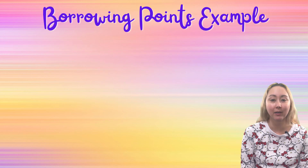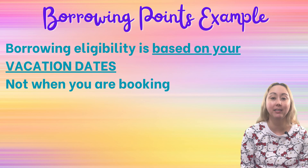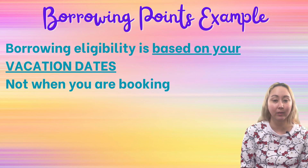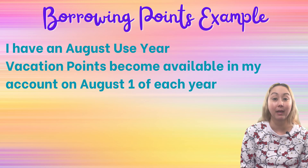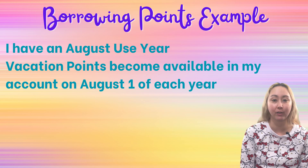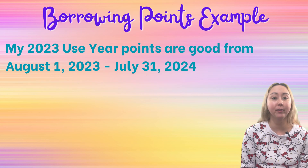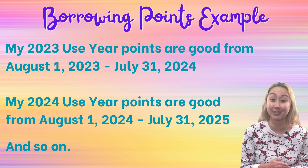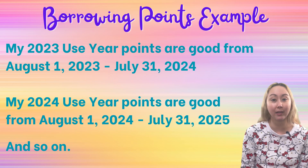With the borrowing policy covered, let's get into a concrete example. Here's your overarching theme: borrowing eligibility is based on the dates of your vacation, not the date of when you book. For this example, let's go with an August use year. That means every year on August 1st, my contract allotment of points is put into my account. So my 2023 use year points are good from August 1st, 2023 through July 31st, 2024. Then my 2024 use year points are good from August 1st, 2024 through July 31st, 2025, and so on.